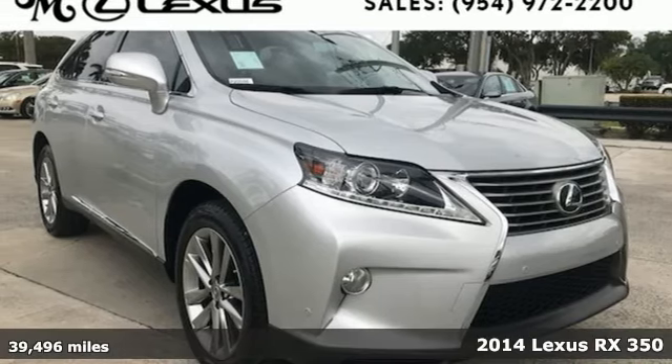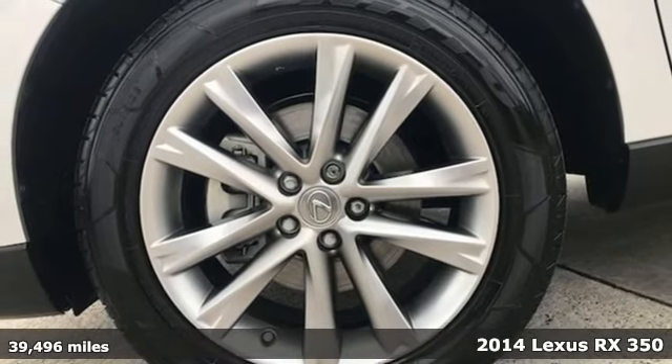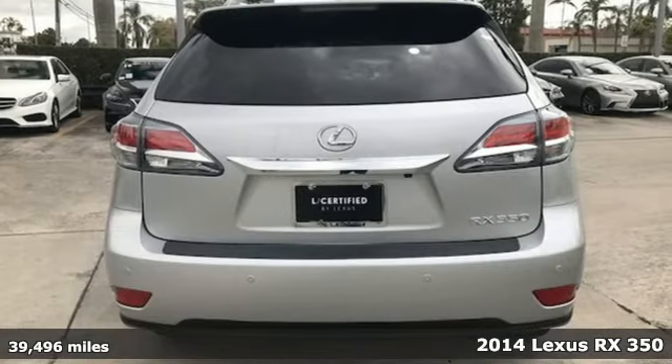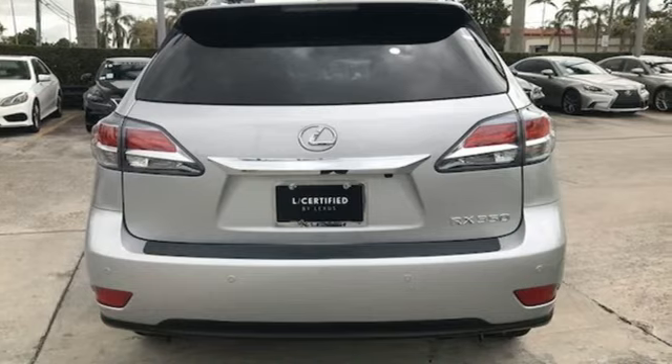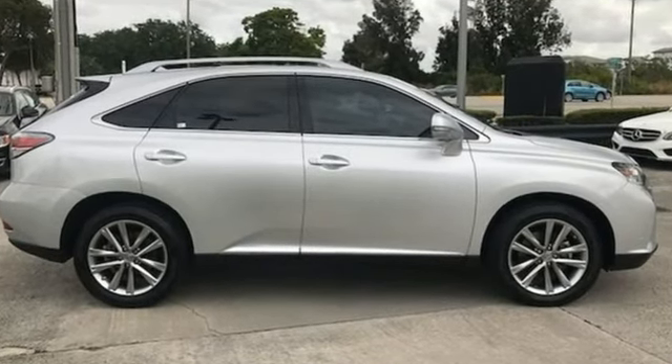Here's a 2014 Lexus RX 350. It's engineered to deliver agile and dynamic handling. It has a low powertrain and unique double-wishbone rear suspension that not only improves handling but frees up cargo and legroom.